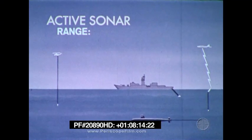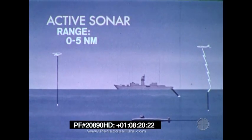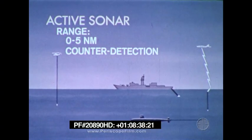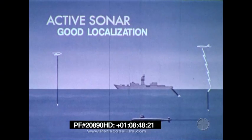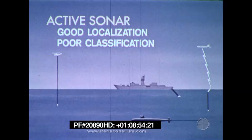Generally, active sonar range is limited to five miles. However, detection in the first convergence zone is possible. Unlike passive sonar, active sonar can detect very quiet targets. However, the sound of active sonar can be counter detected and avoided. Counter detection range is at least twice the detection range and may exceed five times the detection range. Active sonar quickly provides both a range and a bearing to a contact, but classification is uncertain initially and improved only by lengthy observation of the target.